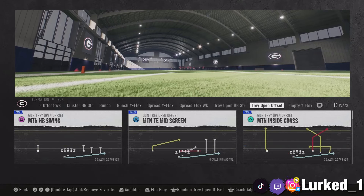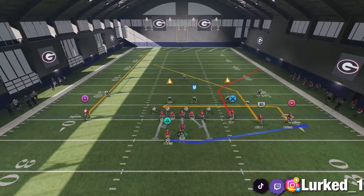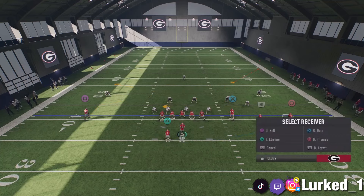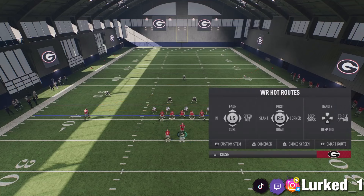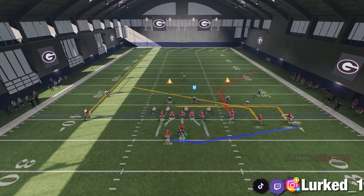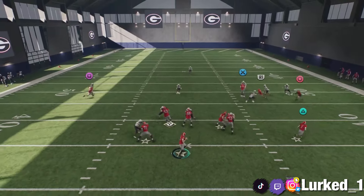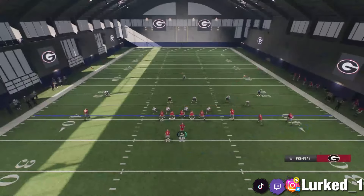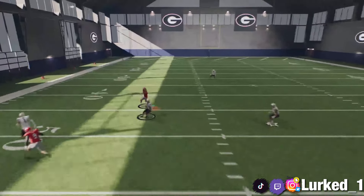Now for a man-beating play — I just use the Motion Inside Cross against man coverage. What I typically like to do is put R1 on a slant, put square on a slant, and put circle on an in-route. Or alternatively, put R1 on a drag route and circle on a slant. Probably the best setup if I'm being honest: put R1 on a slant, square on a slant, and you can leave circle on his route or adjust him too. Everybody is going to be open on the play. X is going to be a great read against man coverage depending on what your opponent is doing — whether he's man blitzing, you can actually take it for a touchdown. We still got the running back in motion too, so that keeps the opponent off-guard.